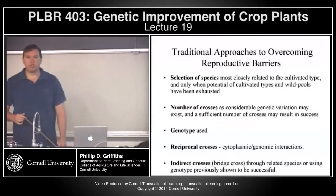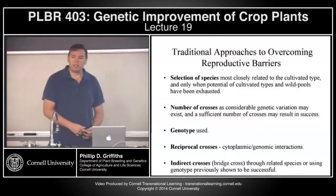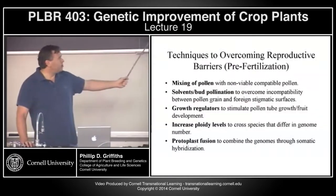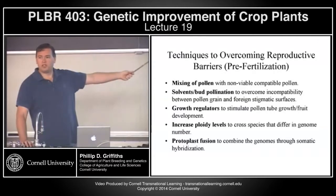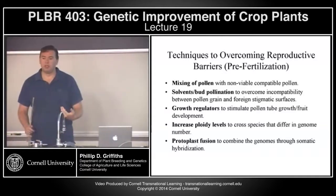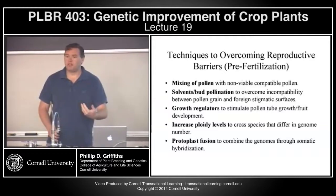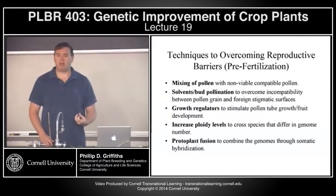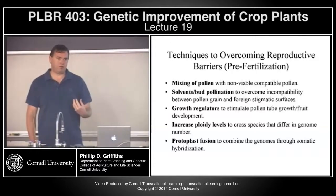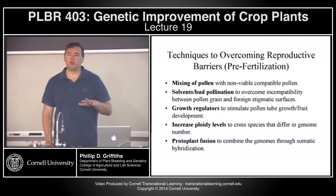There are a number of approaches that can be used to overcome some of these barriers. Obviously when we look at gene pools, the first consideration is the selection of species — try and find the species most closely related to the cultivated type and only really go to wild gene pools if you have to. Because aside from the crossing barriers, you're going to have considerable linkage drag problems. So it's much better if you're looking at interspecific work and introgression of traits to do a lot of preliminary work to make sure that you have the best initial source plant for transferring that trait.